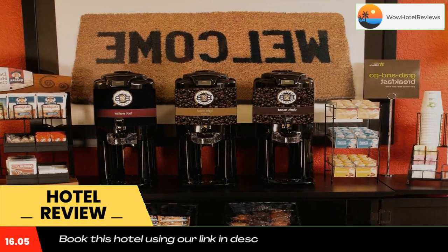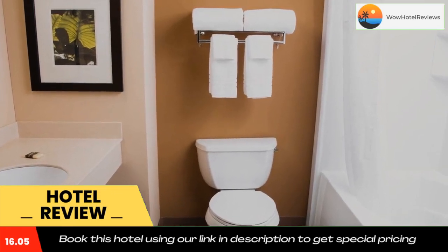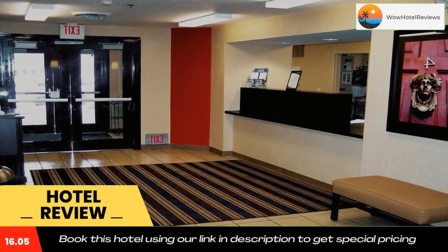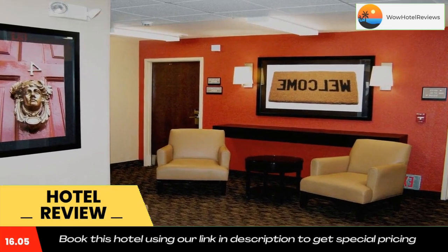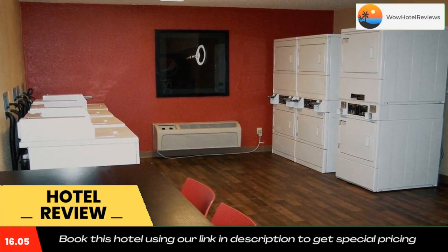Weekly housekeeping services are provided for free, and daily housekeeping is provided for a fee. Towels and linen are exchanged at the front desk. The property offers free on-site parking. Attractions within close proximity to the hotel include Historic Fort Snelling, Thomson Reuters, and Blue Cross Blue Shield. Use our link in the description to get a special discount on this hotel.